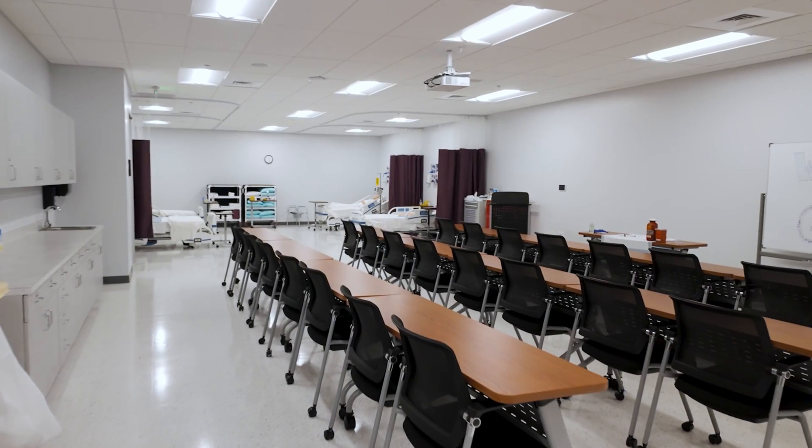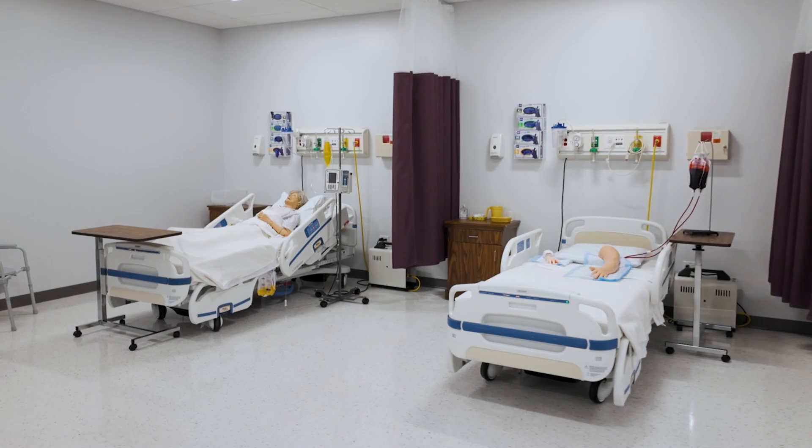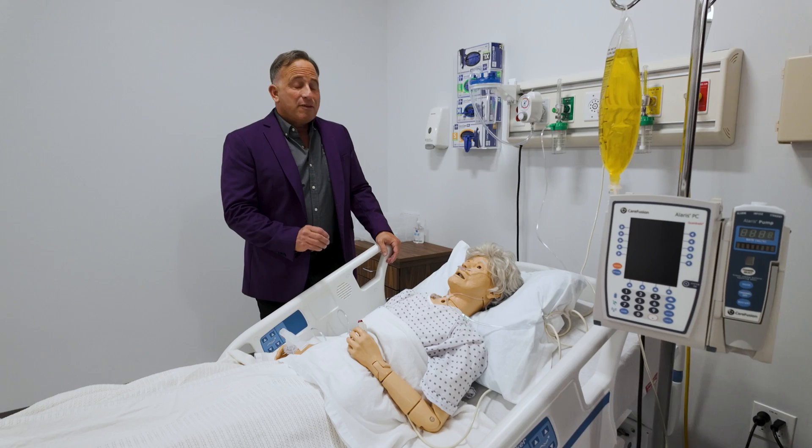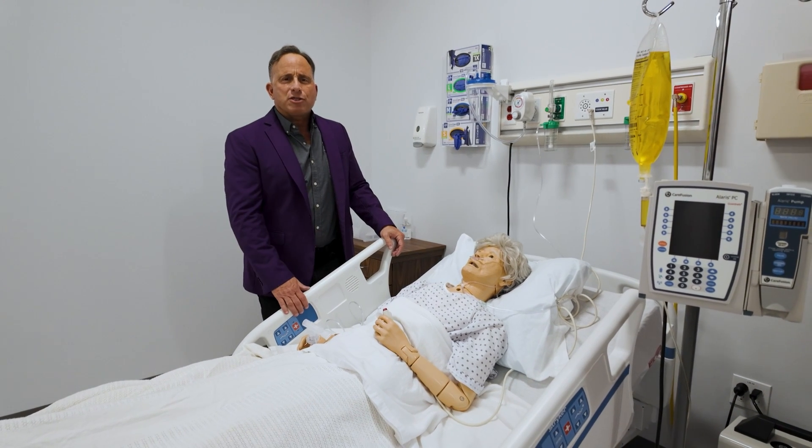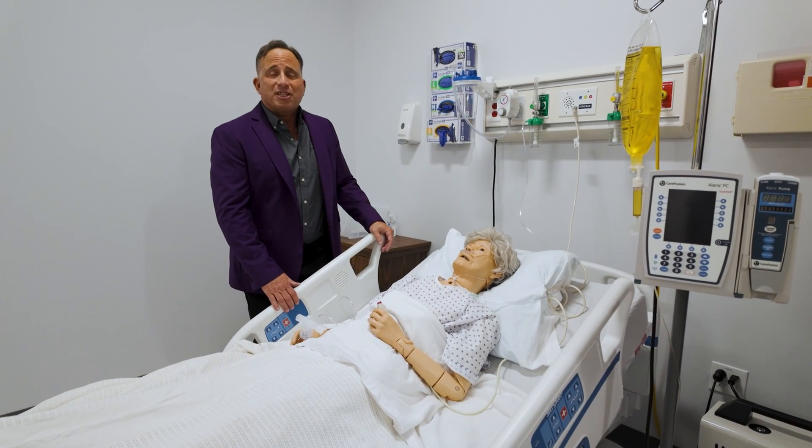This is our skills lab, where students can come in to practice the necessary skills they will need in a clinical setting. They perform activities such as head-to-toe assessments, checking for vital signs, urinary catheter insertions, IV insertions, and medication administration.